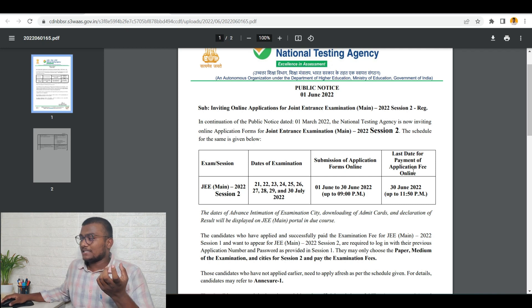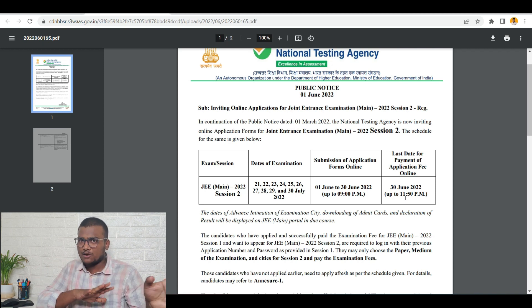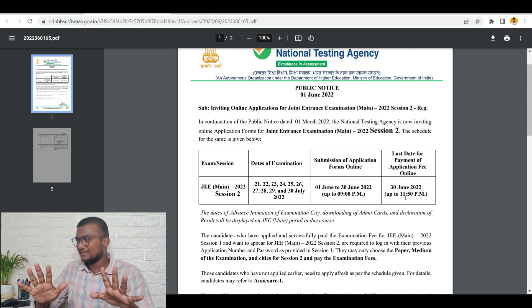The last date for payment of application fee online will be 30th June at 11:50 PM. So at 9 o'clock they will close the form, and till 11:50 PM — another 2 hours 50 minutes — you will be getting time to pay the fees. I suggest completing everything before 9 o'clock only, so it will be easy.